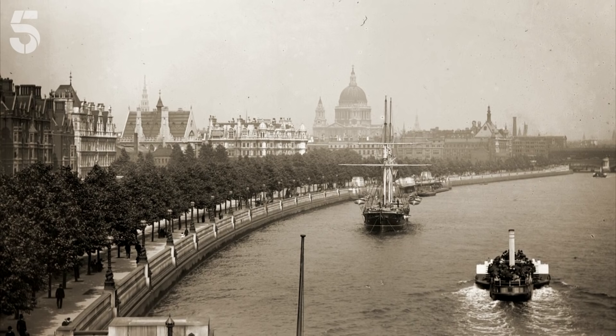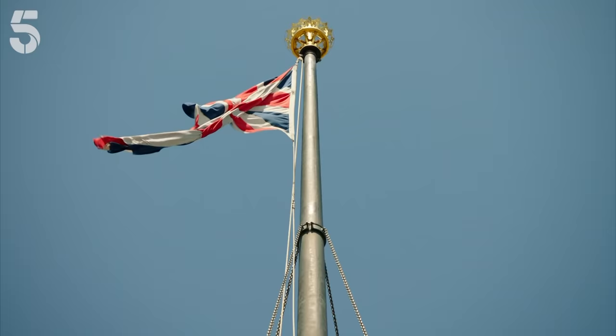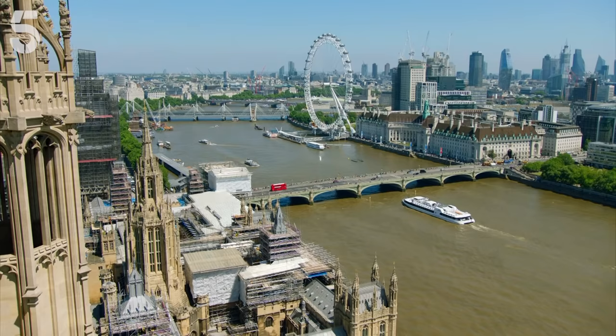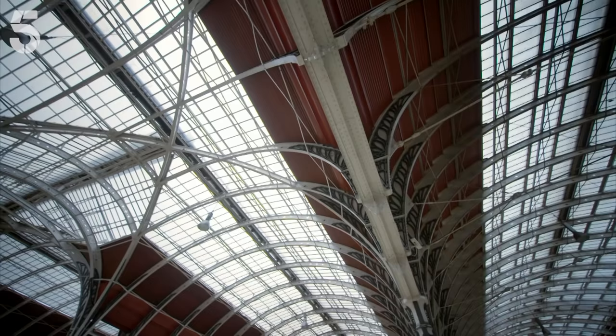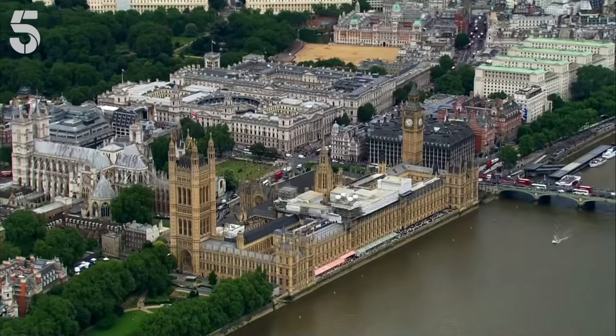This is Victorian London. It's set to become the greatest and largest city on earth. By the middle of the 19th century, with the arrival of railways, roads and sanitation, the capital had transformed beyond recognition.